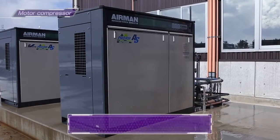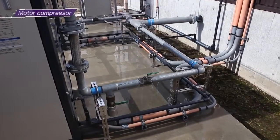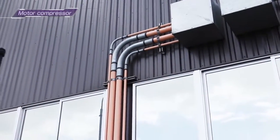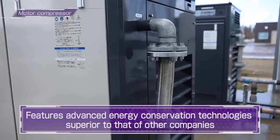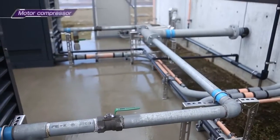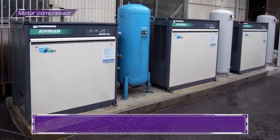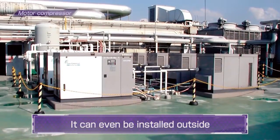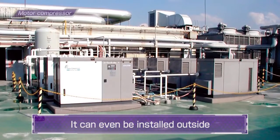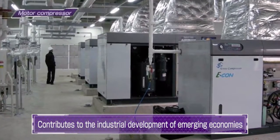Motor compressors serve as an air supply for plants. An industrial compressor using innovative energy-saving technologies that puts other companies to shame. Additionally, Airman's unique outdoor design makes a compressor-only room unnecessary, and rooftop installation is also available. It contributes to the industrial development of emerging economies.